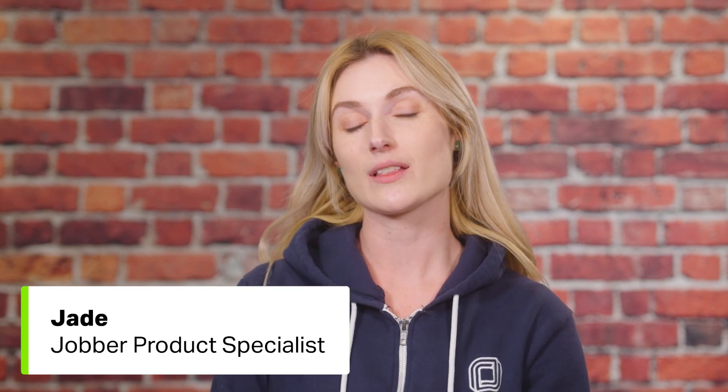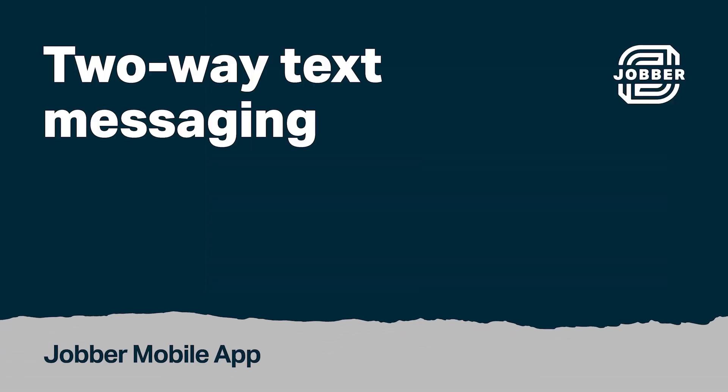Hi, I'm Jade from Jobber. Let's talk about two-way text messaging in the Jobber app. Two-way text messaging is a feature where you can text back and forth with your clients directly through Jobber. First, let's go over how two-way text messaging works.